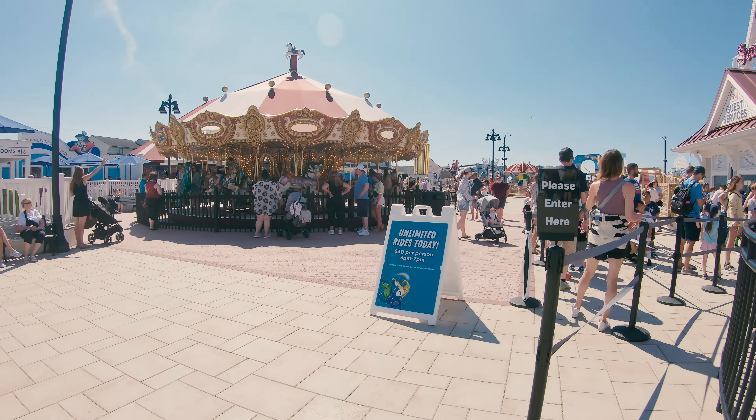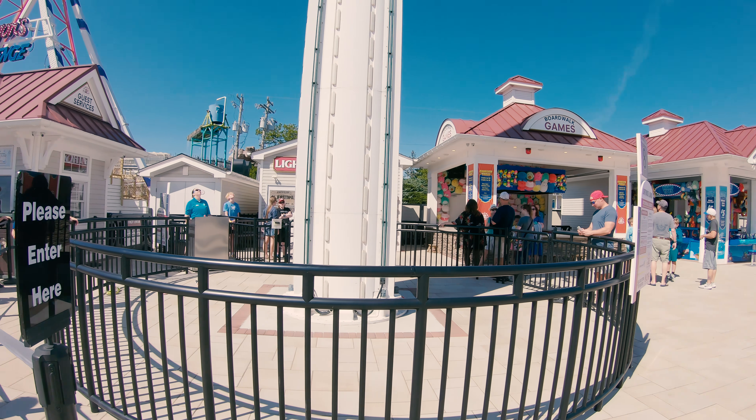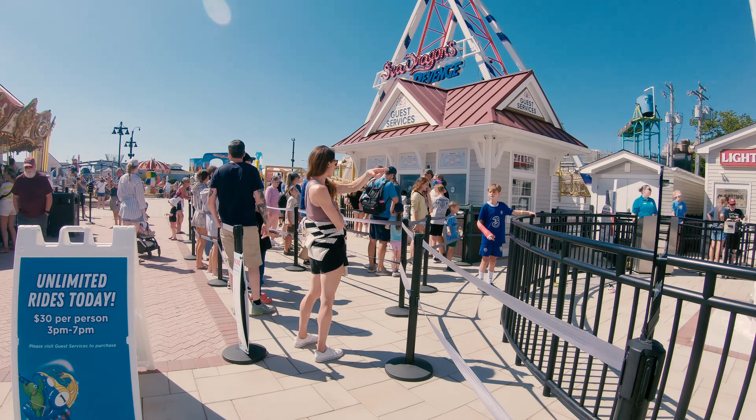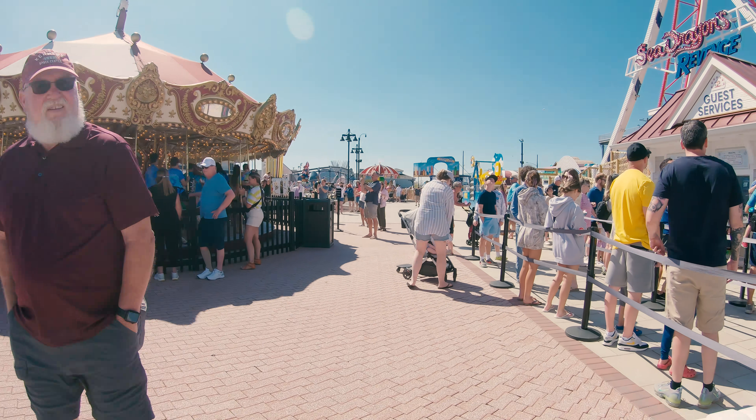I didn't get a chance to ride it — the lines were really long the day I was here. They were doing some sort of discounted special. I was there on a Friday afternoon and the park was packed, so apparently this park is thriving.